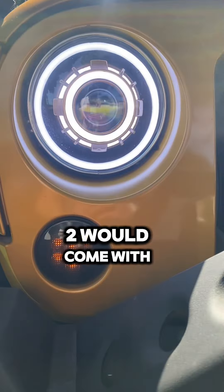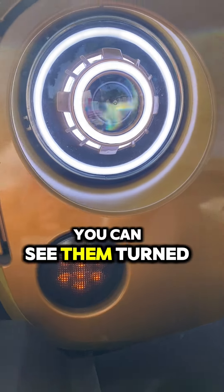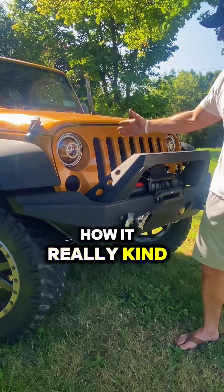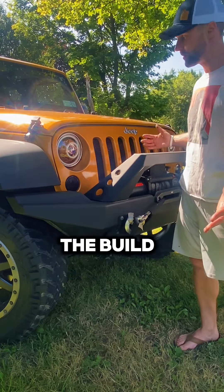Normally the Stage 2 would come with a black shroud, but in this case we customized it with a pink patch shroud. You can see them turned off here, how it really kind of accentuates the Jeep, flows well, and goes with our overall theme of the build.